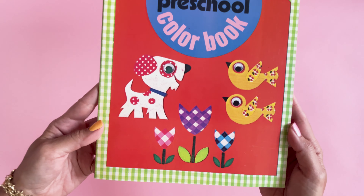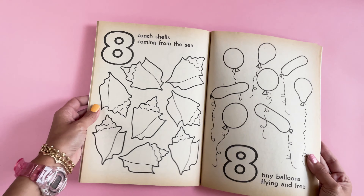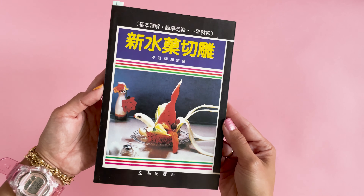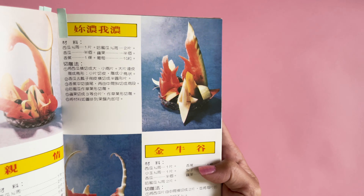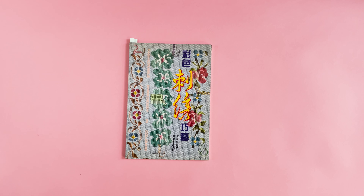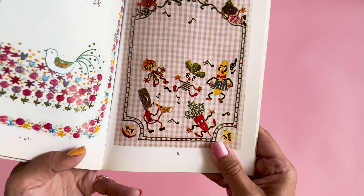Grade two more spelling book — this one also has a similar illustration style. A one, two, three preschool color book — I love the cover with the cut fabric creatures. The shell page is my favorite, of course. This fruit garnishing book — I love these photographs. I collect this subject matter. These are my favorite spreads. So sculptural and weird.